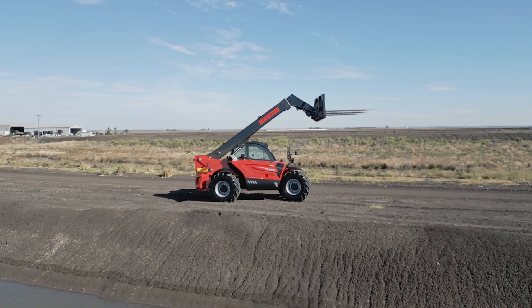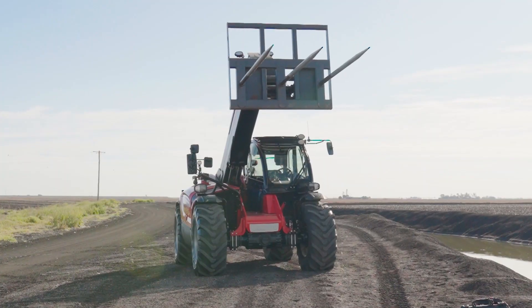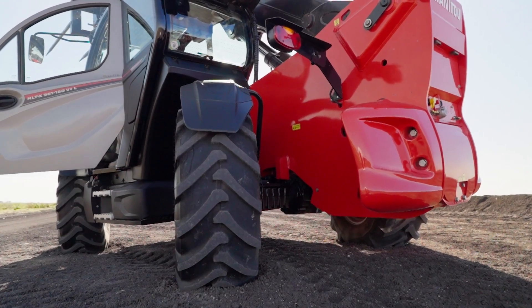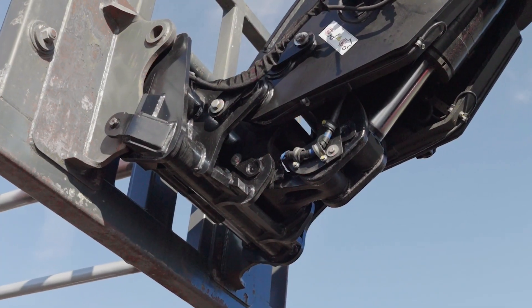You've just bought a second machine, a 961. What were some of the drivers for purchasing that machine? Just a newer, bigger machine. IVT was a big sale point for us.